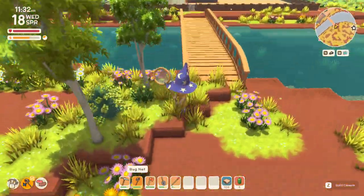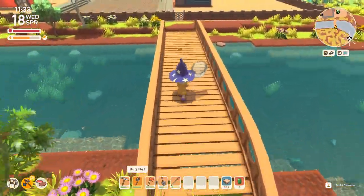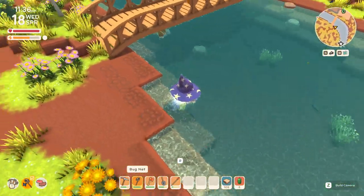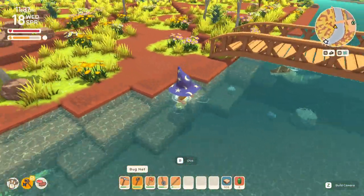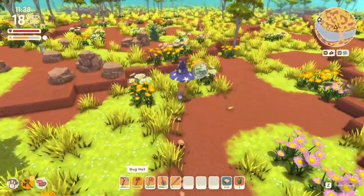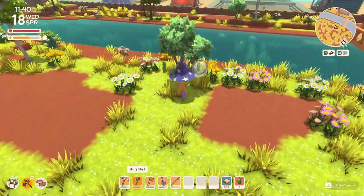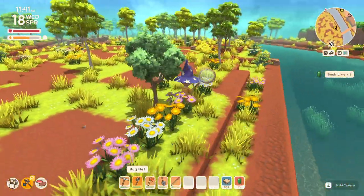What was that? I have no idea what that noise is — oh, it's a crocodile! It always happens when I go across that bridge and I was always wondering what that was. Okay, now I know.